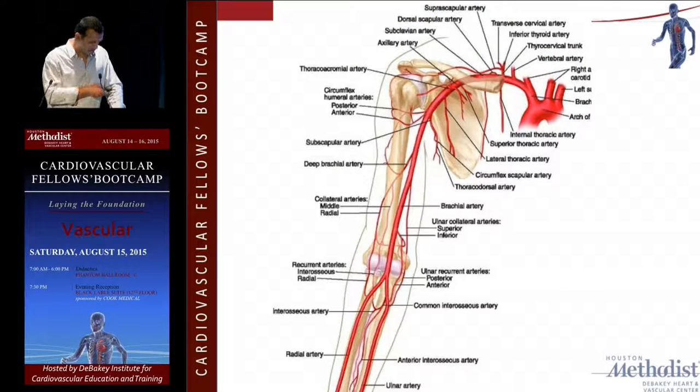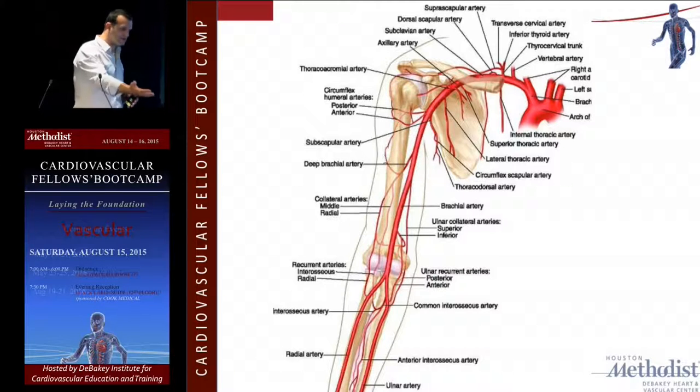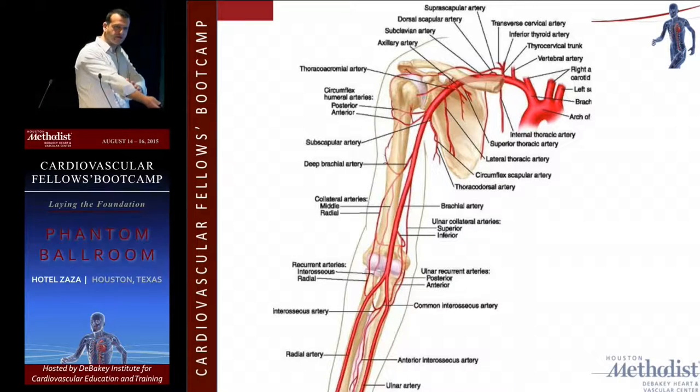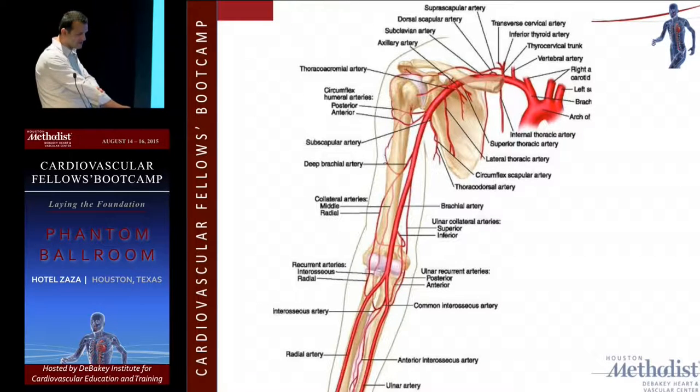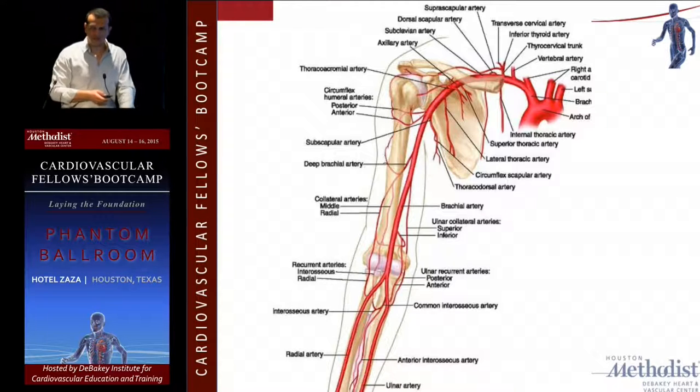One useful clinical tip: when doing angiograms on dialysis patients, you can see a huge interosseous vessel and mistake it for the radial artery. Make sure the palm is facing up so you don't get a confusing picture, because the interosseous branch can become a really major branch supplying the hand. The radial artery should follow the radius bone — if it doesn't, it's probably the interosseous, not your radial artery. Keep that in mind when doing hand angiograms.